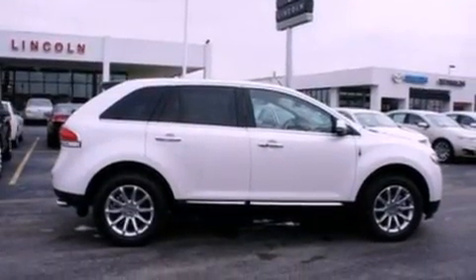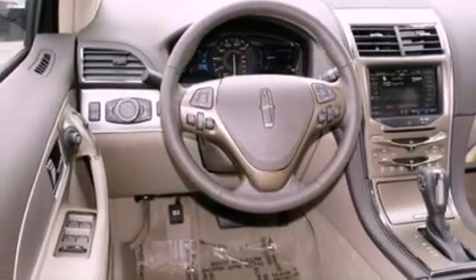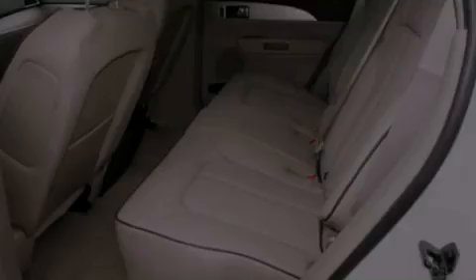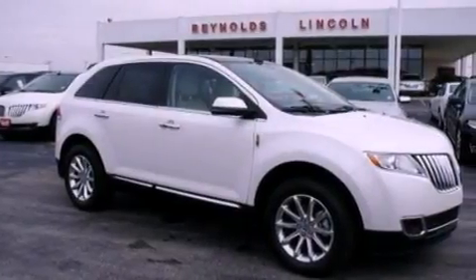The following features are also included: memory settings for the driver's seat positions so you can recall your favorite position with the push of one button, a power rear liftgate, cruise control, leather seats, a security system, front fog lights, privacy glass, an anti-lock braking system, an auto-dimming rear view mirror, and a rear spoiler.